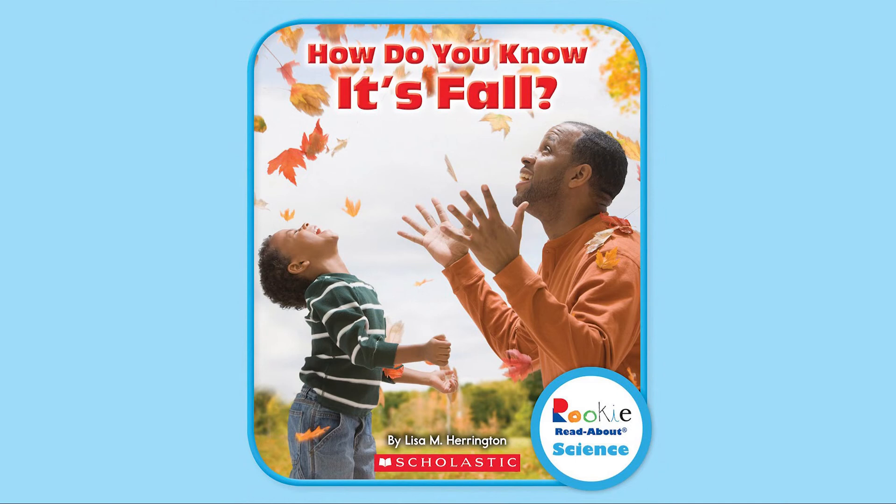Hey everybody, today we're going to read a really cool book. You're going to learn a lot of science in this one. It's called How Do You Know It's Fall? by Lisa M. Harrington.